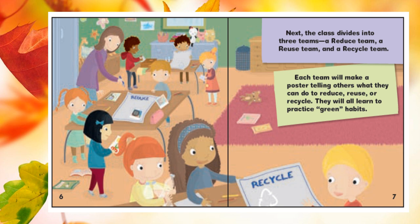The class divides into three teams: a reduce team, a reuse team, and a recycle team. Each team will make a poster telling others what they can do to reduce, reuse, or recycle. They will all learn to practice green habits.